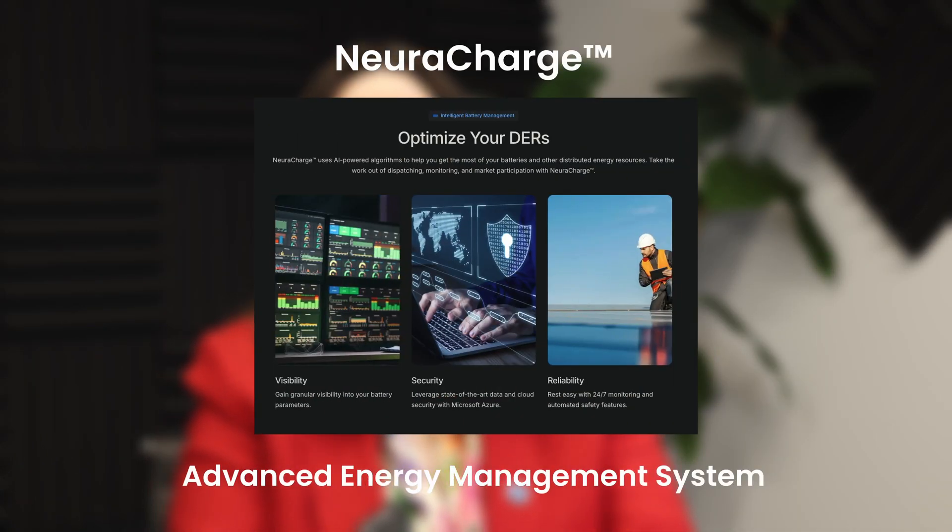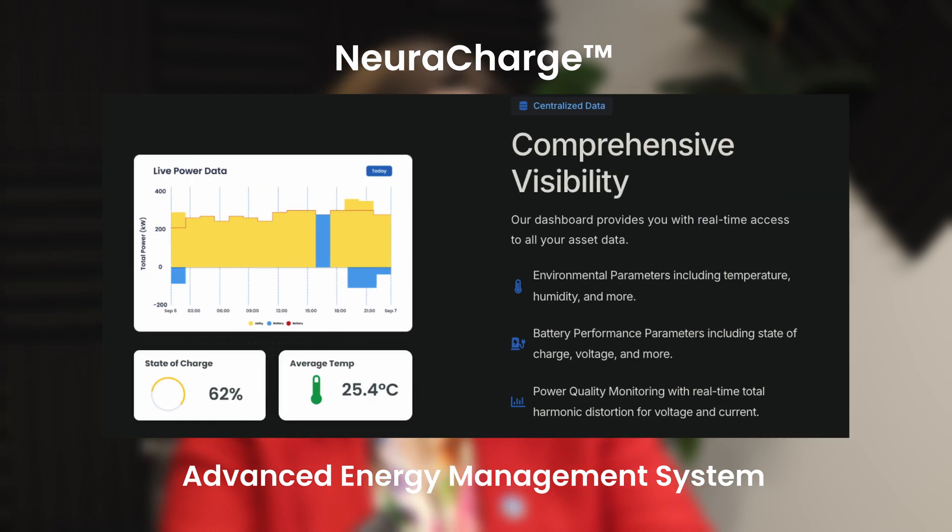A smart microgrid is not just about generating power — it's about using that power in the smartest, most profitable way possible. At Edgecom Energy, we take microgrid management to the next level with NeuroCharge. NeuroCharge provides AI-powered automation, real-time monitoring, and seamless grid participation, maximizing the value of your energy assets.